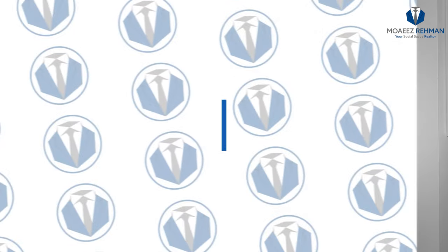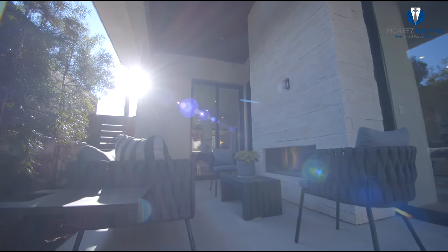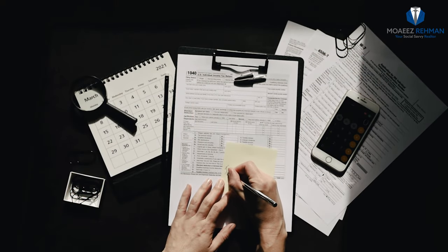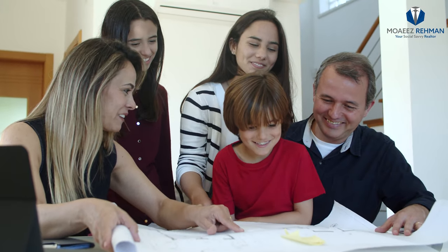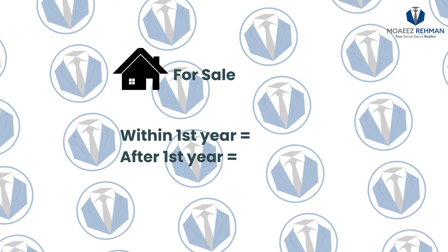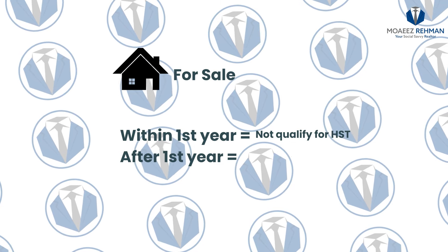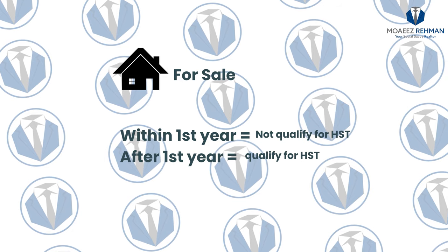And the final step required in purchasing a new build is understanding the HST. With the purchase of a new build, HST on the purchase price is due and payable from the purchaser. However, if you are an end user and you intend to live in this unit, you then qualify for the HST rebate. If you desire to sell your new build unit within the first year of completion, you do not qualify for the HST rebate. If you desire to sell after a year upon completion, then you can qualify for the HST rebate.